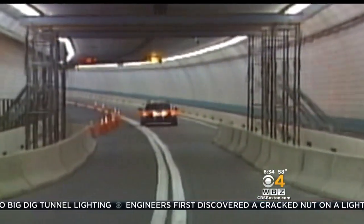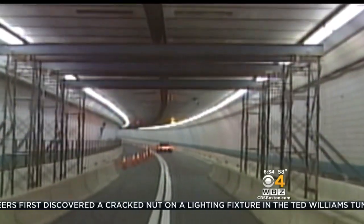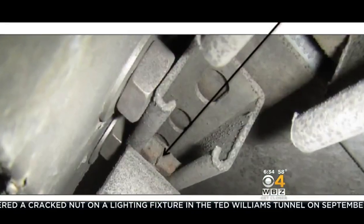In other news this morning, the Big Dig is back in the news over a new problem. This time it has to do with the hardware that holds up lights in the tunnels. Our Nicole Jacobs is live for us in South Boston with the details.